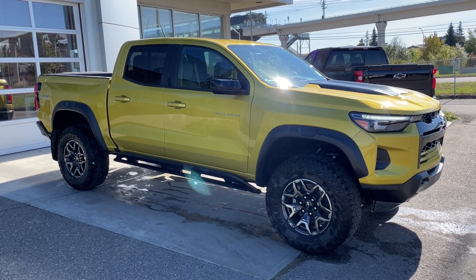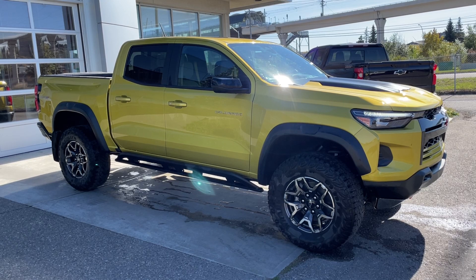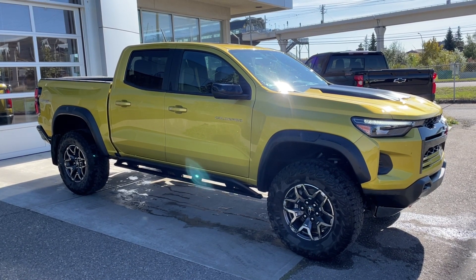Welcome to the 2023 Chevrolet Colorado ZR2 in nitro yellow metallic. This truck is powered by a 2.7-liter turbocharged four-cylinder, bolted up to an eight-speed automatic transmission.